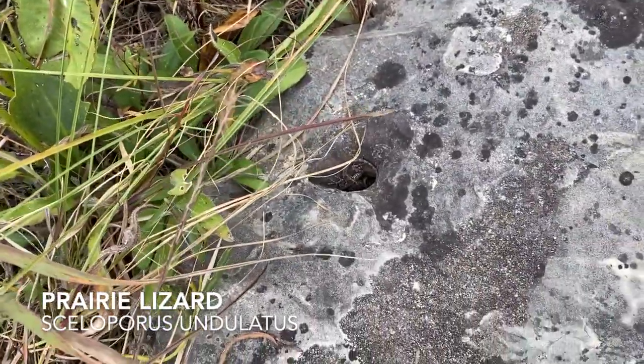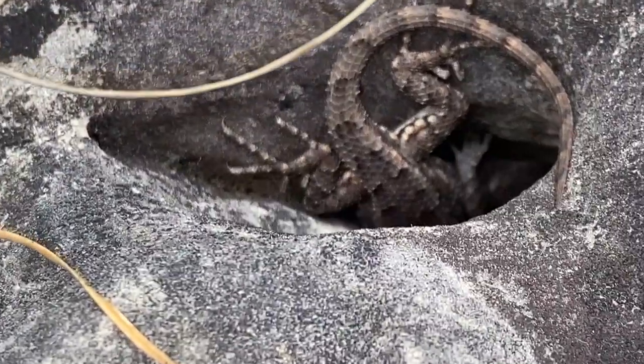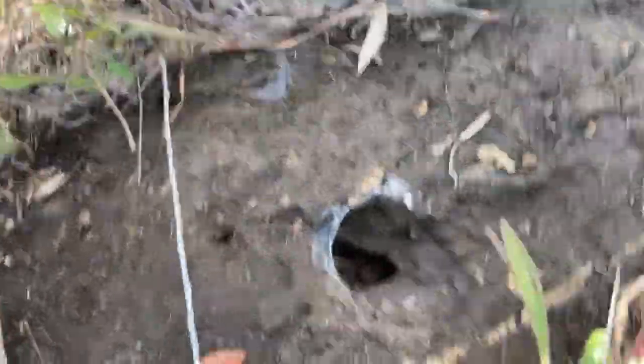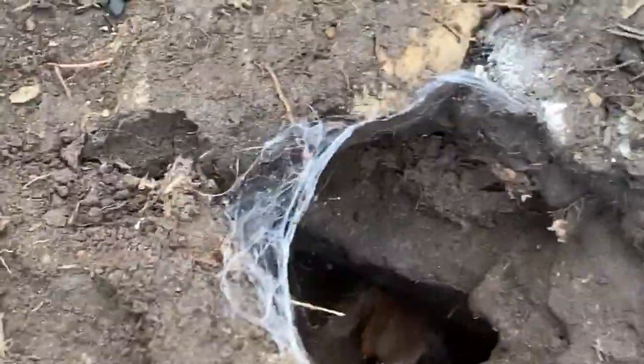A little prairie lizard in that little rock right there. Not sure if you can see, but there's a tarantula down in that hole.